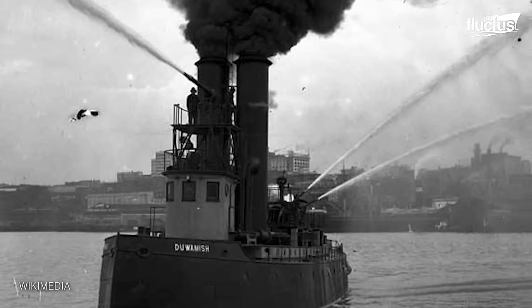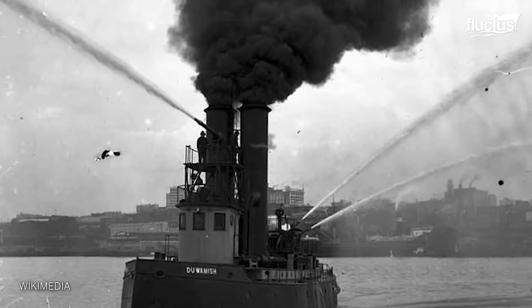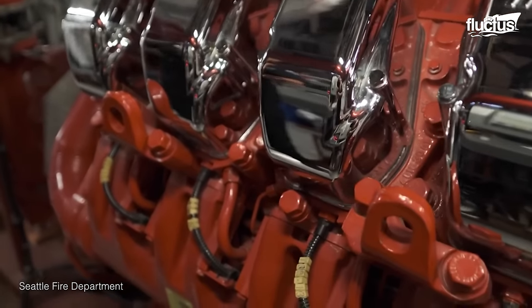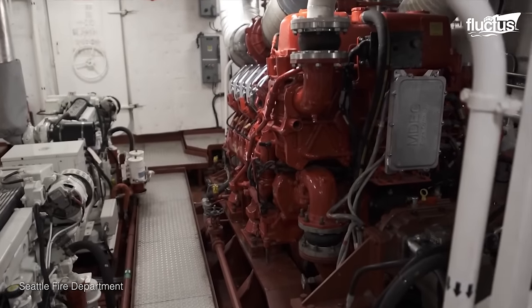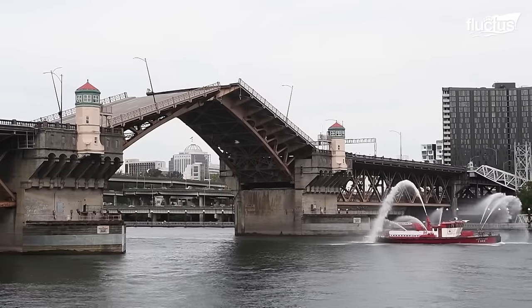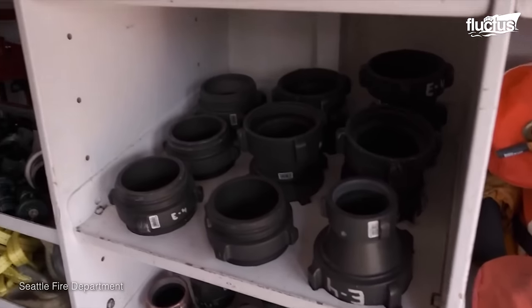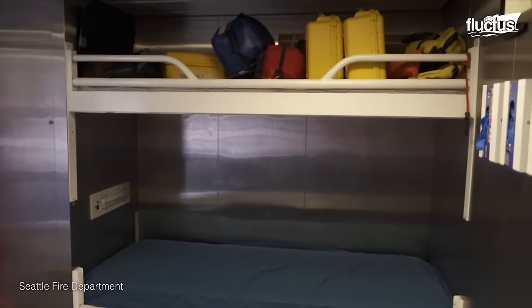In the 1800s, when the first fireboats were launched, their pumps were powered by steam energy. Today, gigantic generators create the electricity needed to power all the equipment on board. Fireboats also come with much of the firefighting apparatus you'd find on a fire truck — hand tools, axes, shovels, and pike poles are readily available.